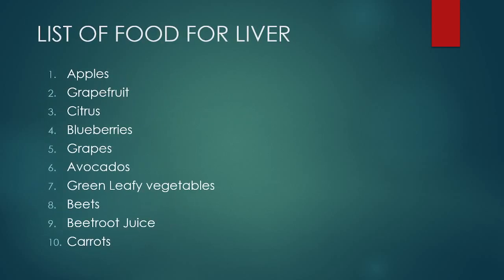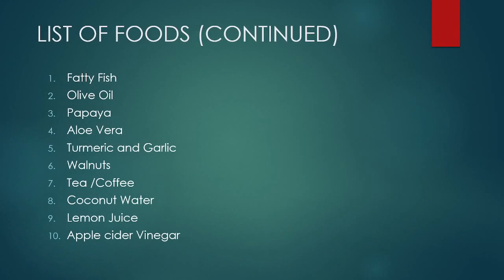Talking about diet, here is a list of foods that are good for your liver: apples, grapefruit, citrus, blueberries, grapes, avocados, green leafy vegetables, beets, beetroot juice, and carrots. Also fatty fish, olive oil, papaya, aloe vera, turmeric, garlic, and walnuts. Among liquids, tea and coffee — green tea is excellent for your liver. Coconut water is another option, and lemon juice and apple cider vinegar are also healthy for your liver. Include these in your daily diet to protect your liver from damage.